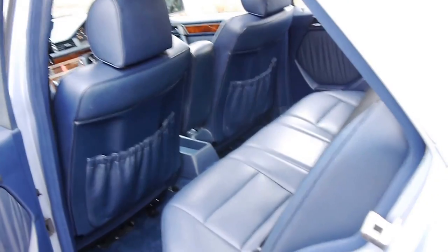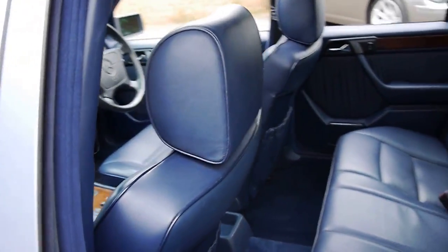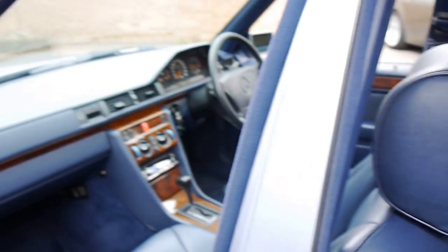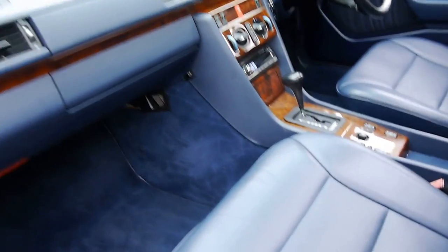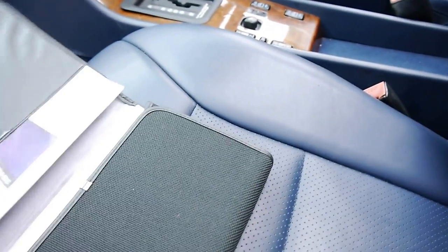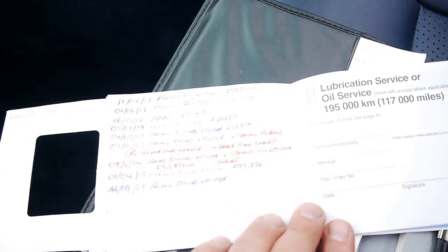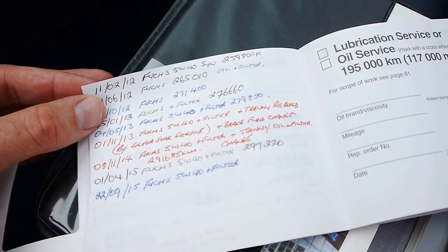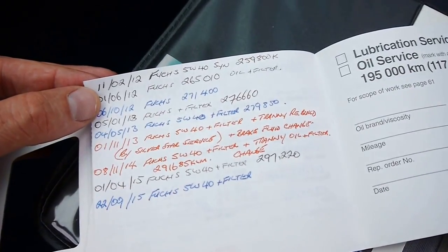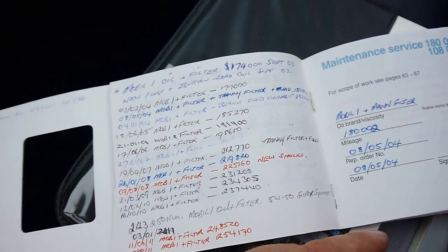The W124 was regarded as one of the best Mercedes-Benz ever made, and you'll still see lots of them around today from 1986 onwards. Looking at this service history — they've written down when all the oil changes have happened, the last one only a couple of months ago. Unbelievable. It's very rare to find a car with this much information on the servicing.